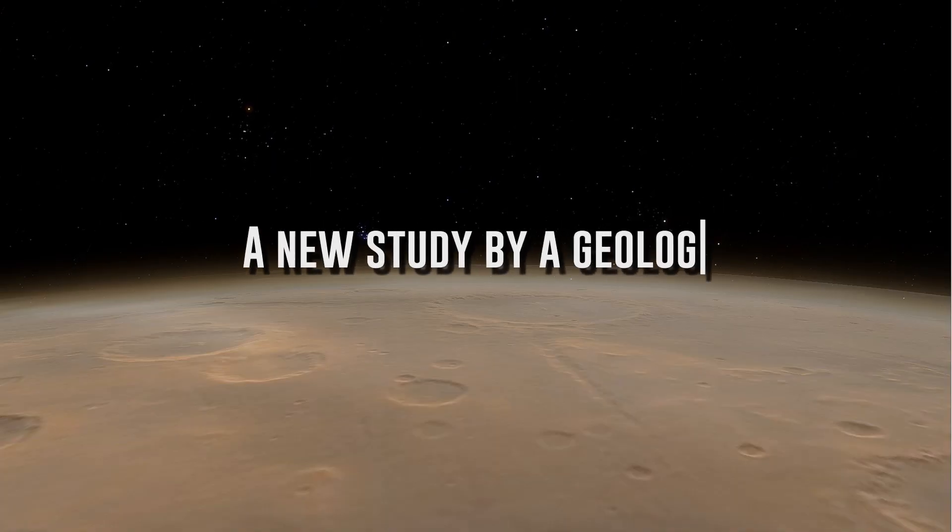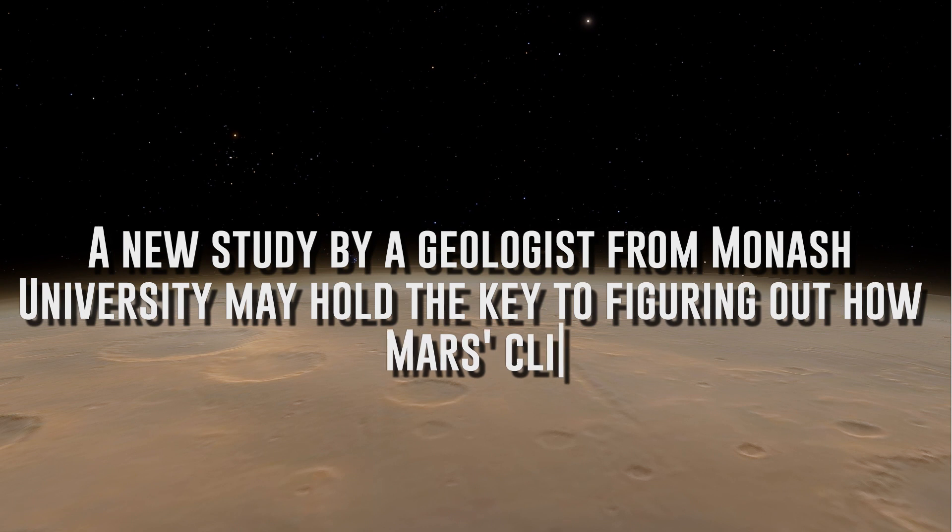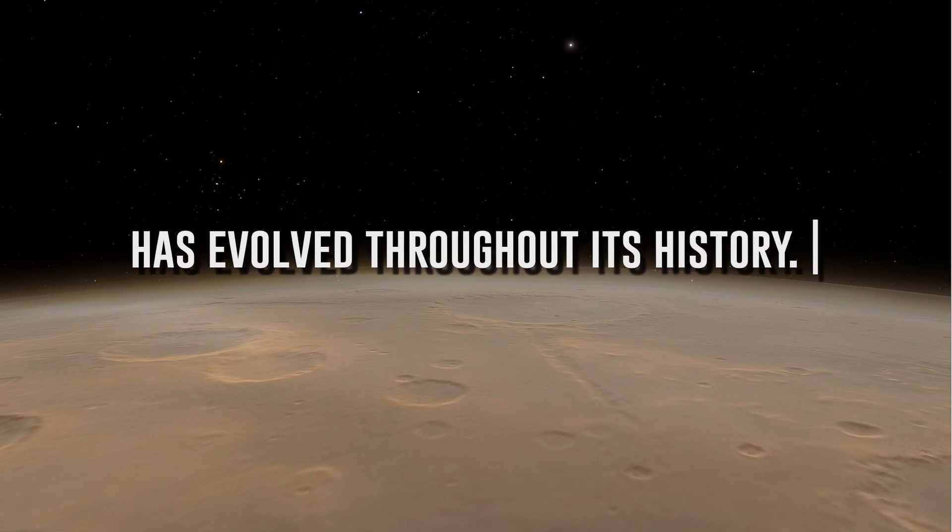A new study by a geologist from Monash University may hold the key to figuring out how Mars's climate has evolved throughout its history. The key is a brand new technique that may help scientists understand how erosion has worked on the Red Planet's surface since it was formed 4.6 billion years ago.